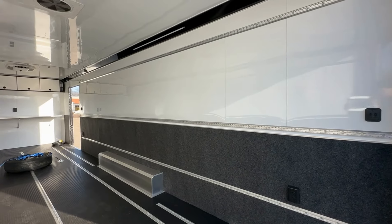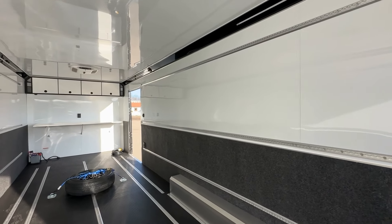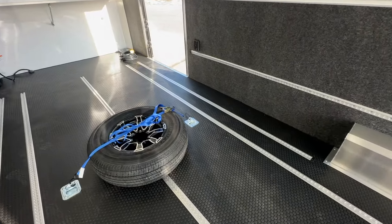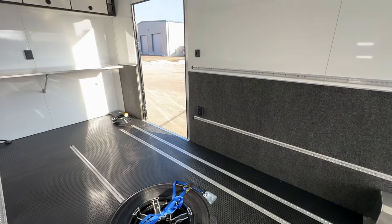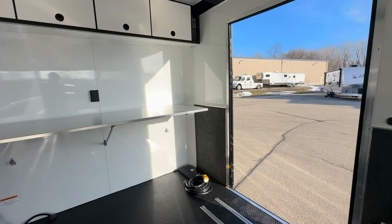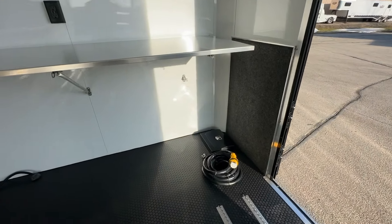Essential for maintaining air quality and temperature, the roof vent with max air cover ensures your cargo stays in pristine condition. For securing your valuable load, four 5,000-pound recessed D-rings are strategically placed, offering unmatched stability and safety.